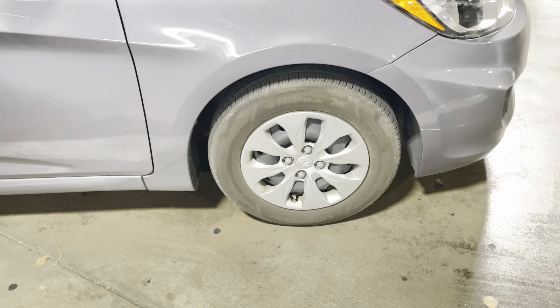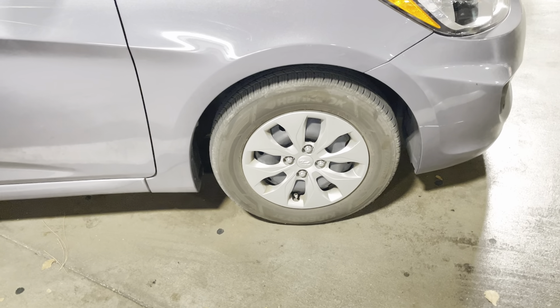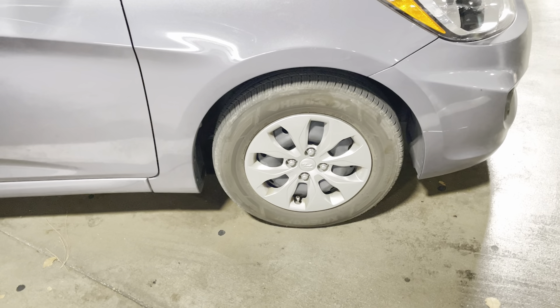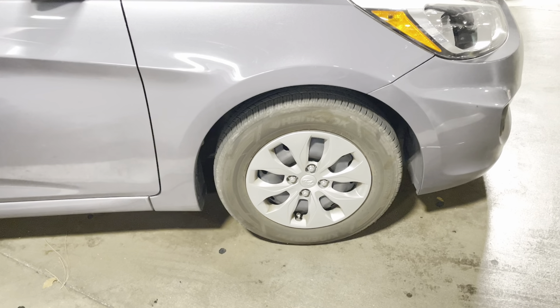I did not expect that a tire at this price point would perform this well, but these genuinely do, and you can tell by the shape, the grippiness, the tread to them. These are excellent, excellent tires.